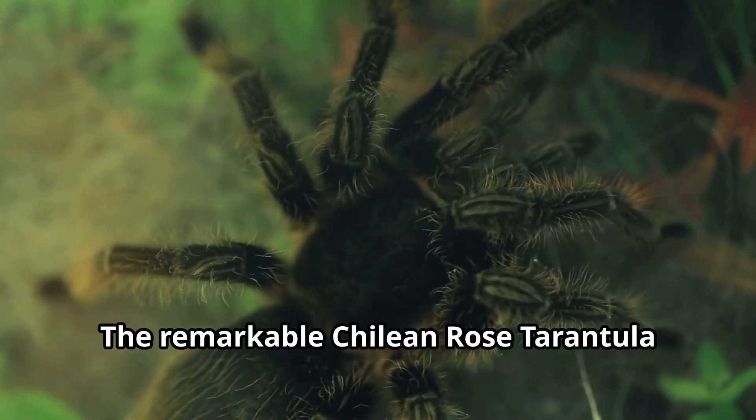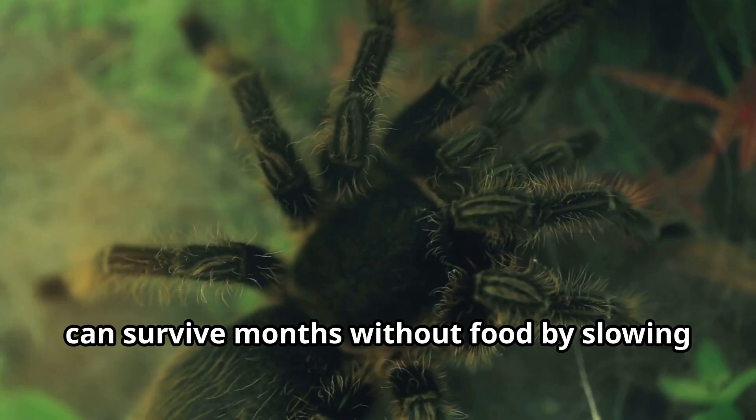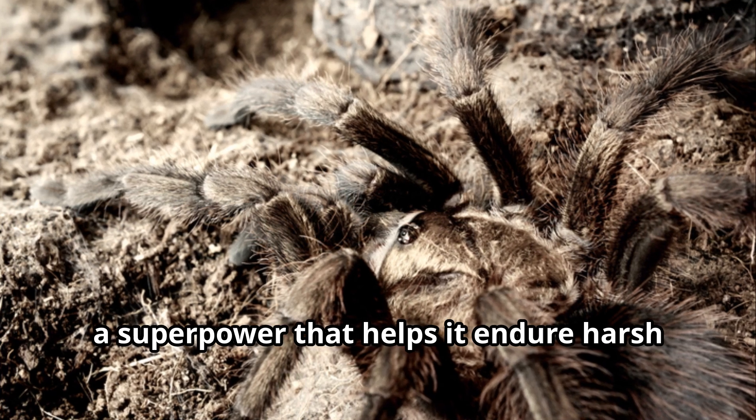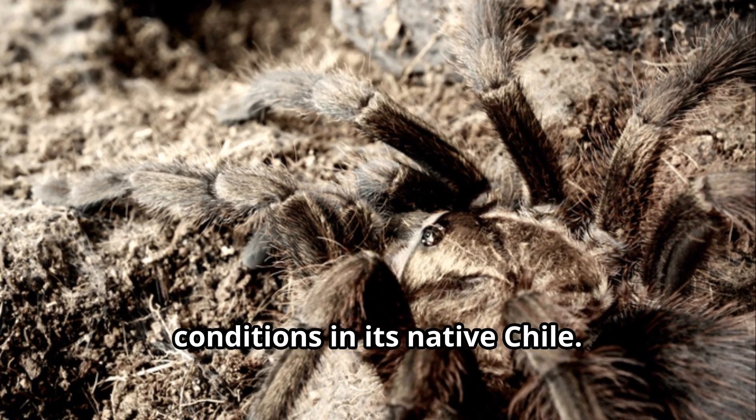The remarkable Chilean Rose Tarantula can survive months without food by slowing down its metabolism, a superpower that helps it endure harsh conditions in its native Chile.